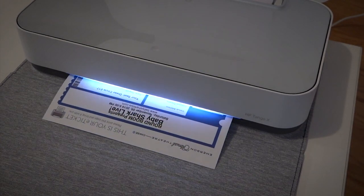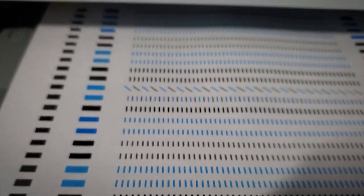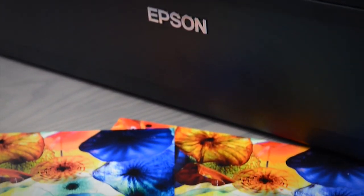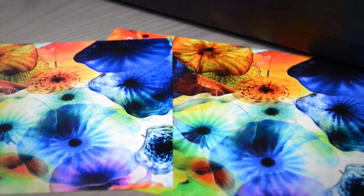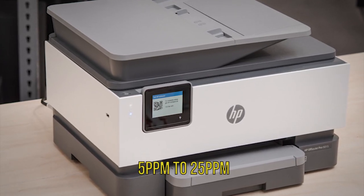When you look at a box in a store, you'll often see one PPM rating. It refers to how many pages of black text the printer can produce in a single minute. You'll find massive variation in the PPM scores of consumer inkjet printers — anything from 5 PPM to 25 PPM.